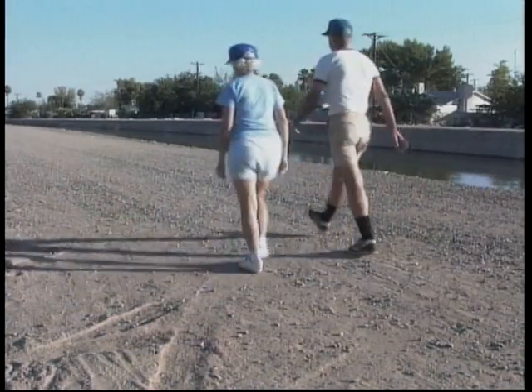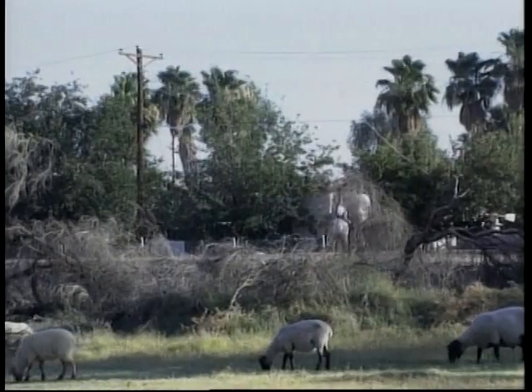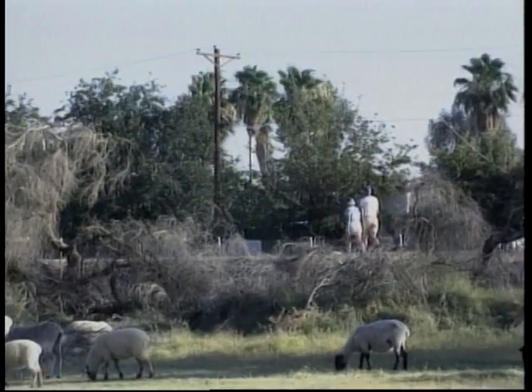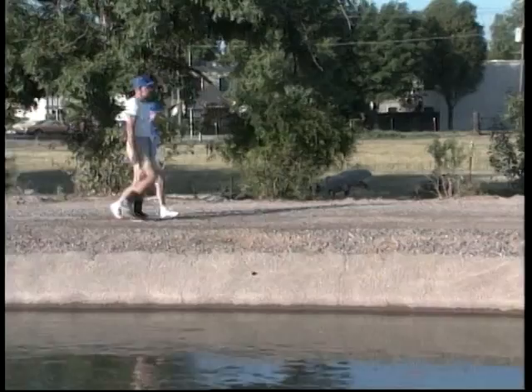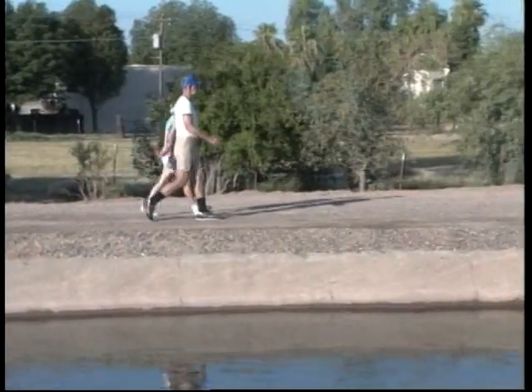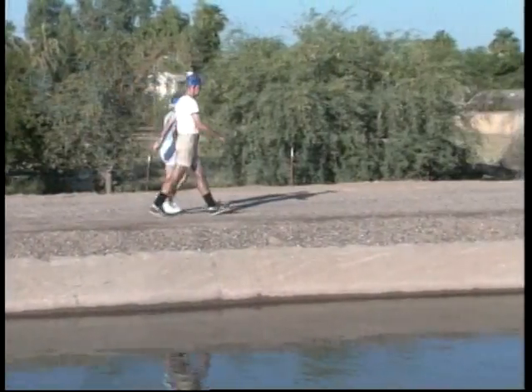Actually, our day isn't any different than any other retired person. At 5:36 o'clock, Jackie does her exercises. Then we go out and we do our morning walk. It takes about an hour, hour and a half. After I walk, it's maybe a little yard work and maybe a little...